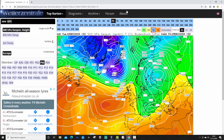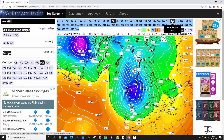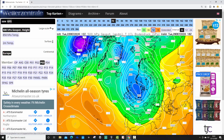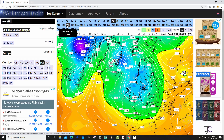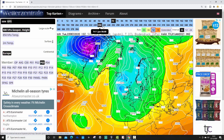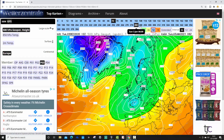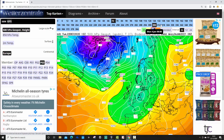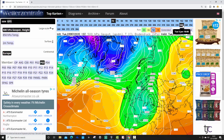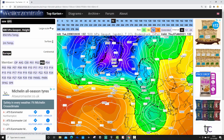Ensemble member number three: mainly dry and cold for Christmas Day. Low pressure comes diving in from the north between Christmas and New Year, pulling in cold northerly winds and some snow. Up to New Year it stays cold and blocked — high pressure blocking in the North Atlantic, low pressure over the UK and Ireland. There could be more snow coming in early January. It's keeping the cold going right to the end, only possibly a little bit milder by the 7th of January.